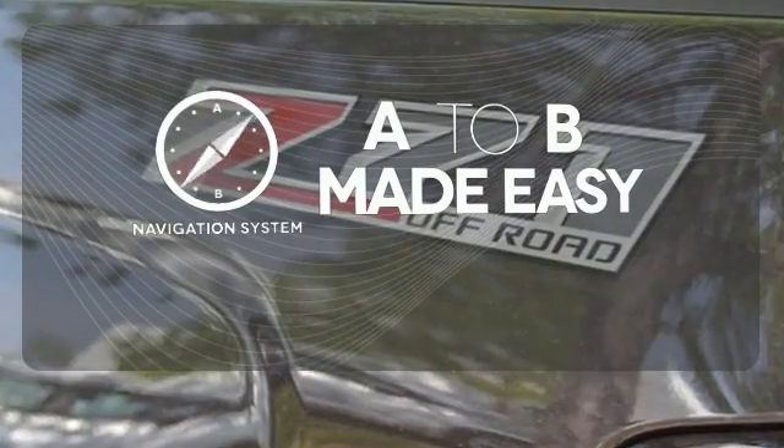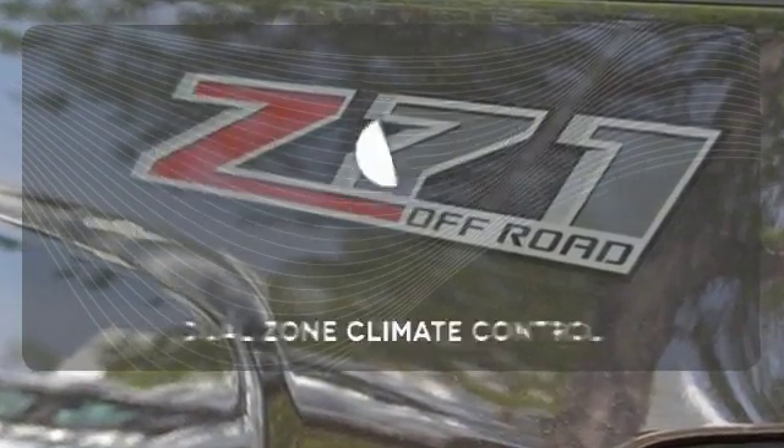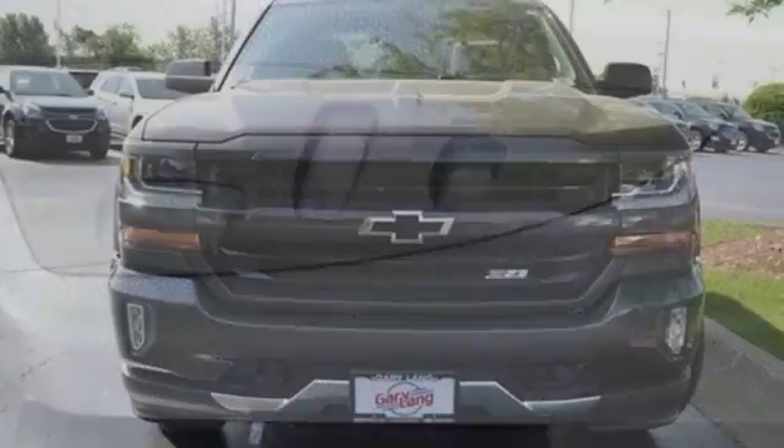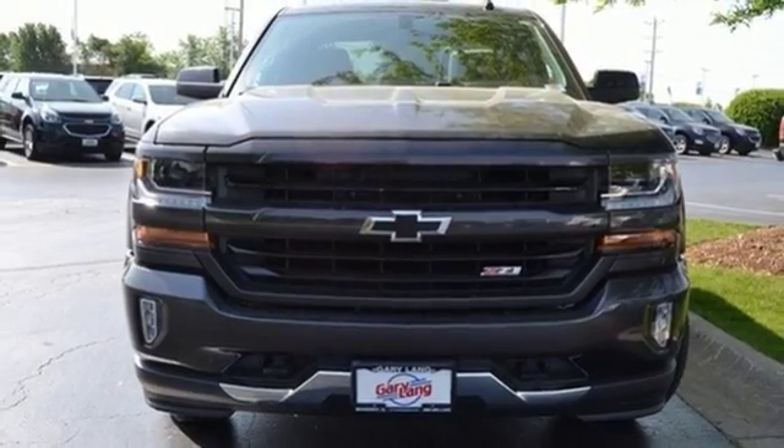Never feel lost again with the navigation system. Dual zone climate control lets you and your passenger pick a personal temperature. It'll give you all the muscle you need while it watches your back the entire way.